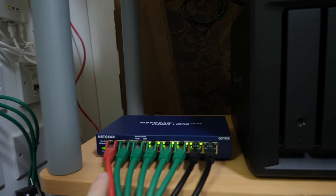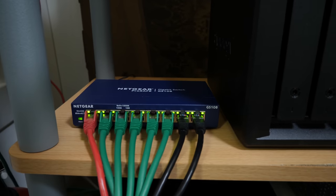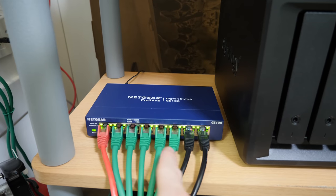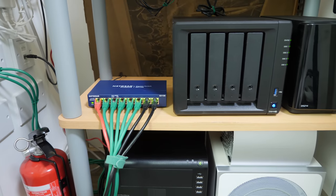So those three green cables go into this Netgear gigabit switch, the GS108, using all eight ports on this thing — the router, the three rooms, and then the various servers that are running here.